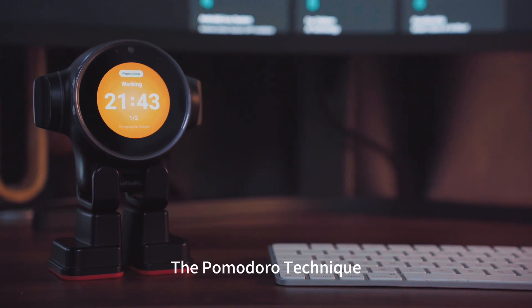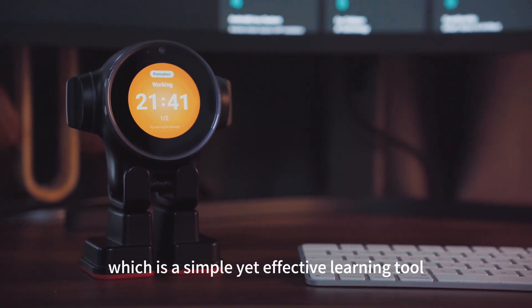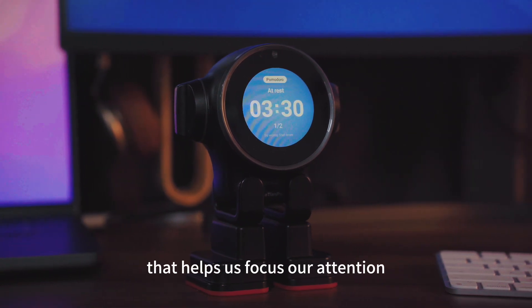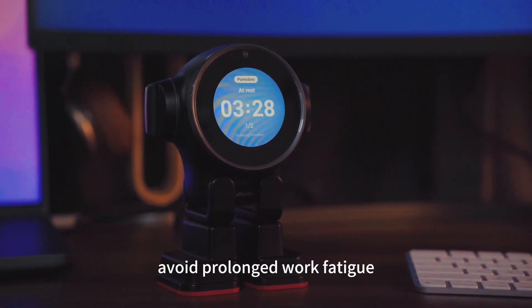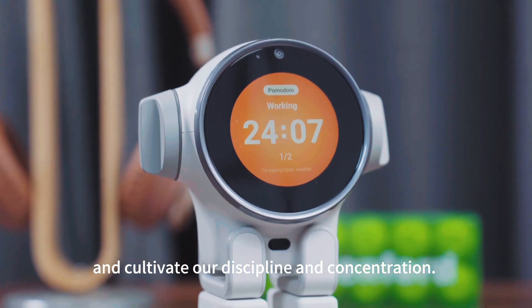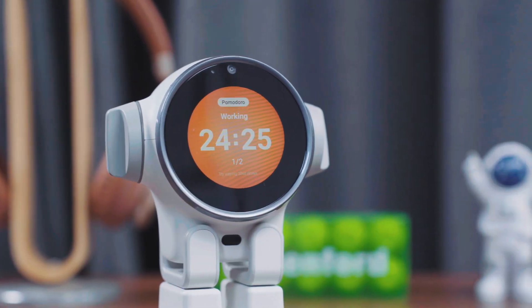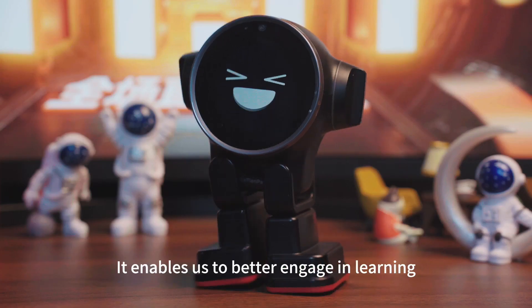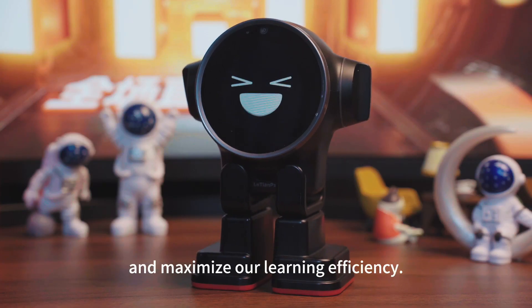The Pomodoro technique is a time management method, which is a simple yet effective learning tool that helps us focus our attention, avoid prolonged work fatigue, and cultivate our discipline and concentration. It enables us to better engage in learning and maximize our learning efficiency.